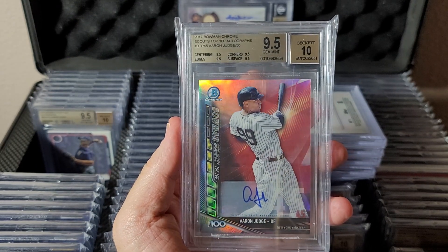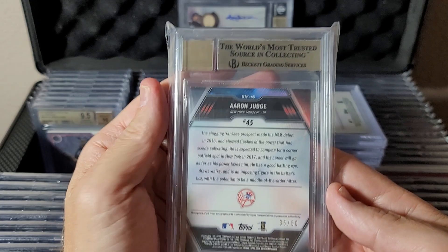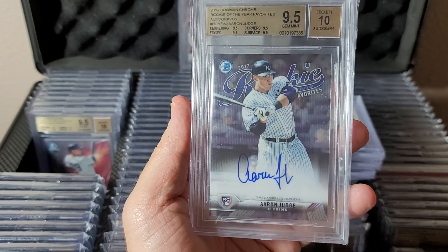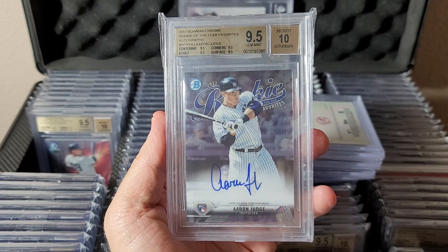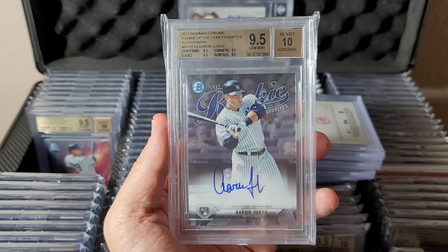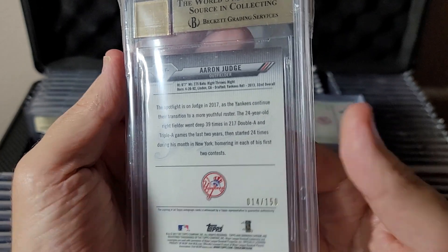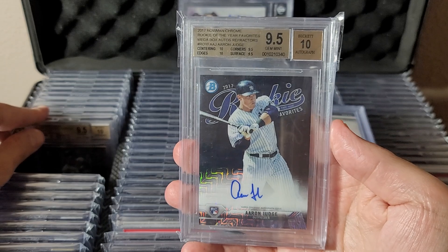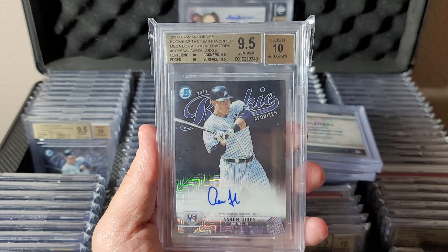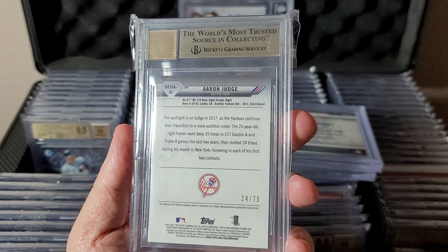2017 Bowman Chrome Scouts Top 100 autographs — Aaron Judge, 9.5/10, numbered to 50. Now Bowman Chrome 2017: ROTY Favorites Rookie of the Year Favorites autographs, 9.5/10. This is the base, numbered to 150. Same card but the mega box version has this black mojo pattern — really cool looking, huge subgrades, sticker auto on the mega box though, numbered to only 75.